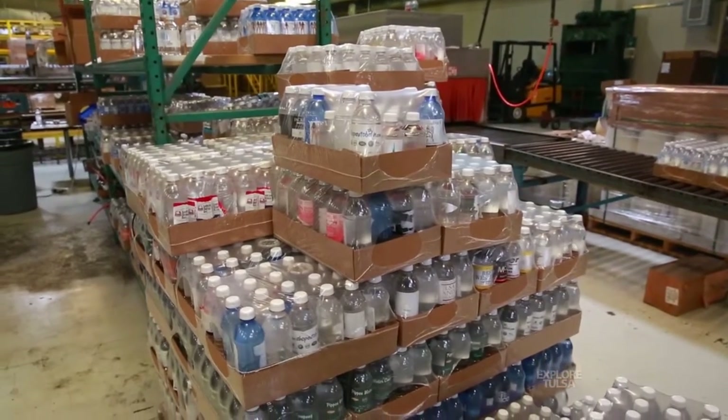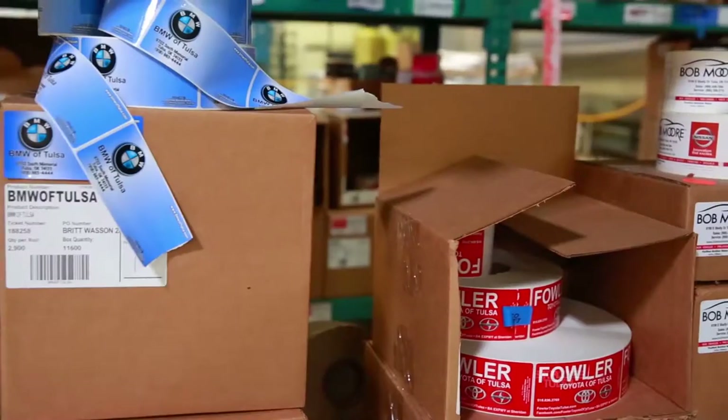I opened my first store at 17 — a baseball card shop in Colorado Springs called Bubba's All Star Cards and Sports Emporium.